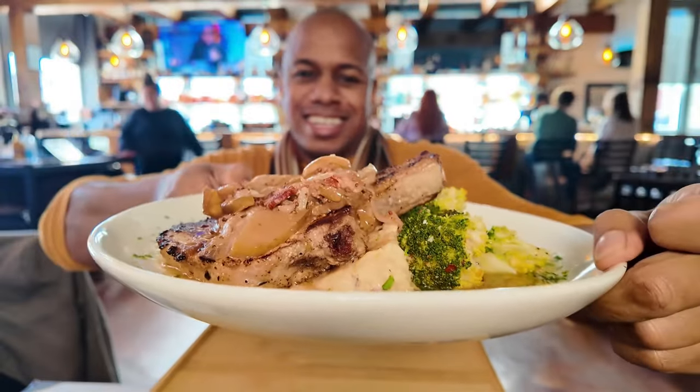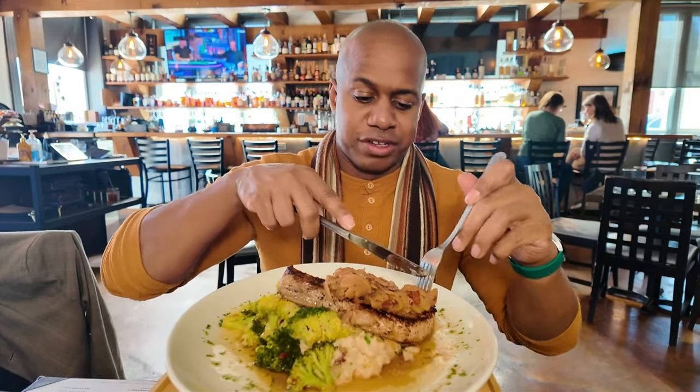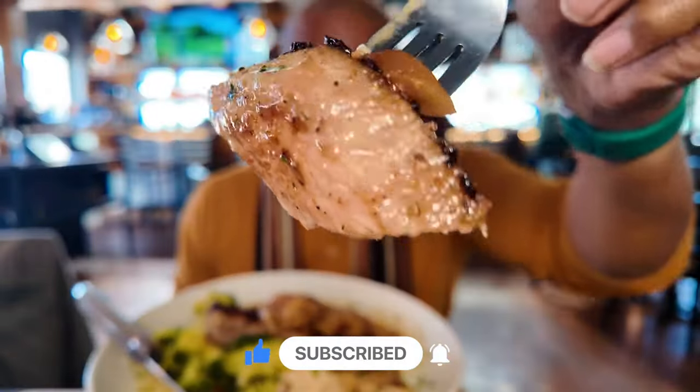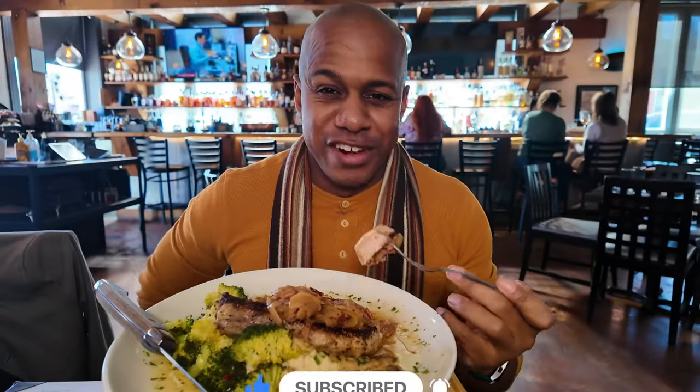So this dish is a blackened pork chop. It looks like it has some smoked bacon on it. I'm excited about this, so I'm going to dive right in. It actually has a steak knife — okay. All right, check that out. That's just delicious. Really, really delicious looking.